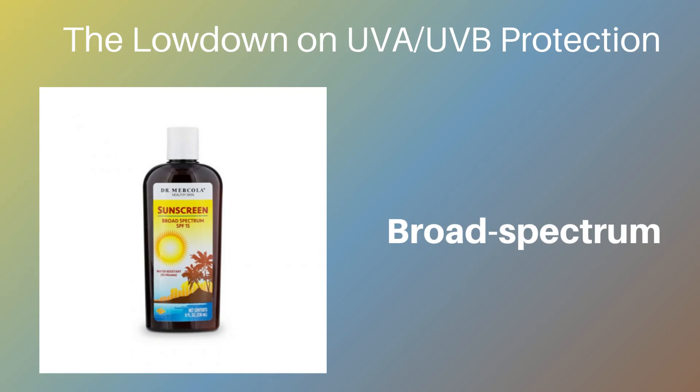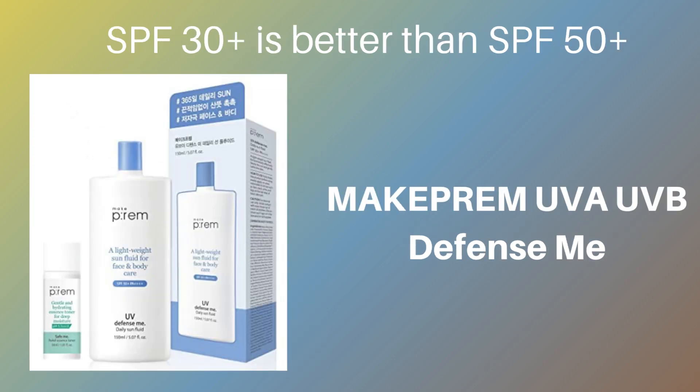Broad Spectrum is the best sunscreen that protects against both UVA and UVB radiation. UVA penetrates deeper into the skin and is responsible for premature aging, wrinkles, and skin cancer. Some sunscreens that go higher than SPF 50, like those from UVA UVB Defense, just have a different mix of ingredients in them. They can be more expensive, but they're not any better for your skin.